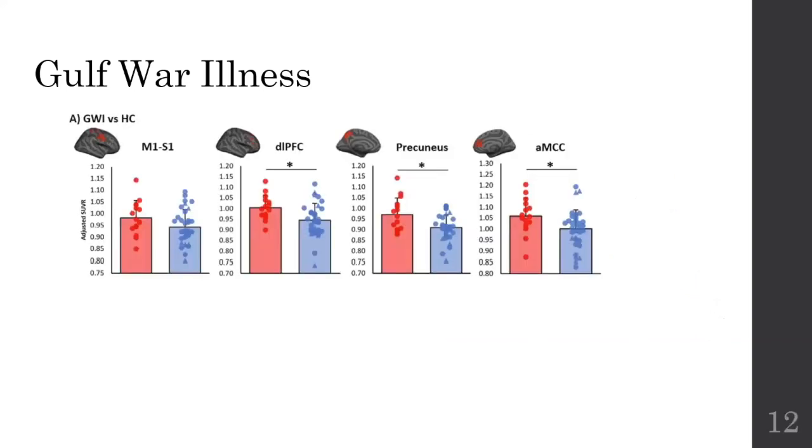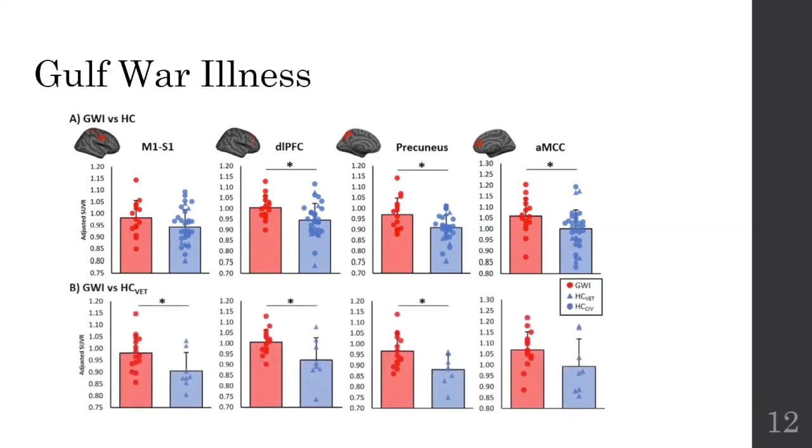What we found is that indeed Gulf War illness subjects showed an increase in inflammation in all but the primary somatosensory and motor cortices compared to healthy controls. We also wanted to look at whether we see this increase in inflammation when we compared the Gulf War illness subjects to the healthy veterans that were exposed to very similar conditions. And what we found is that again there is an increase in inflammation in all but the anterior mid-cingulate cortex.